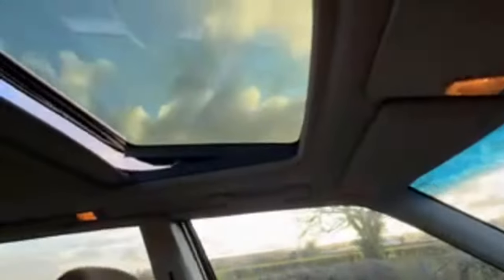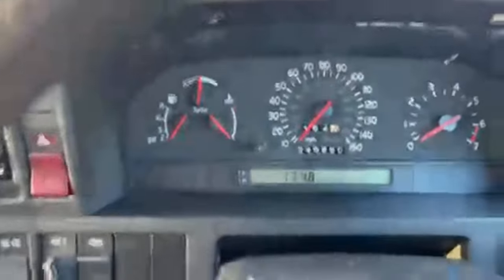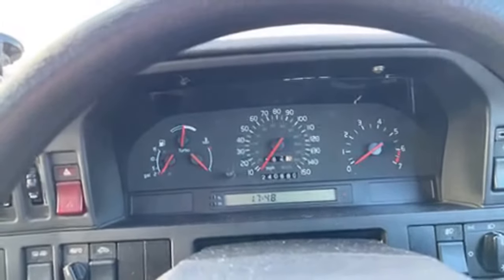Everything seems to be in pretty good order. I have a sunroof which is nice. The headlining has clearly been falling down because it's been pinned at the back, but generally that's a pretty nice car. I bought two of these yesterday - I bought this one, and Tony Goodman's gone to fetch another one for me.